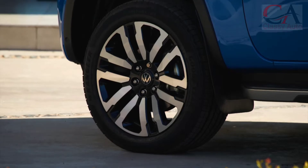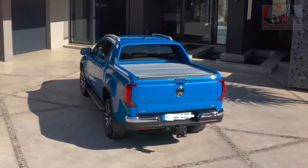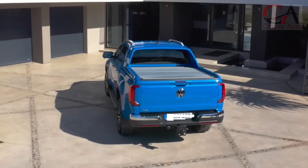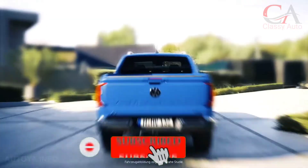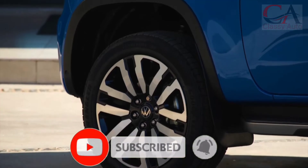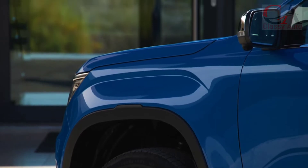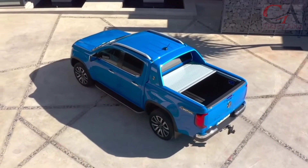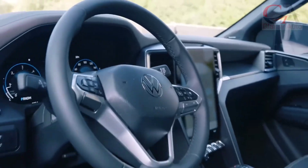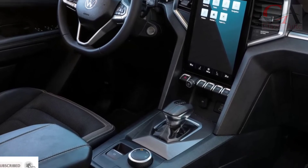The German car manufacturer Volkswagen VW recently launched the latest generation of one of their products, namely the VW Amarok, which is planned to be launched in 2023. Amarok is the only double cabin car from VW commercial vehicles that has been launched since 2010. Since its debut until now, there have been 830,000 units sold. Therefore, VW is now launching the latest generation of Amarok.